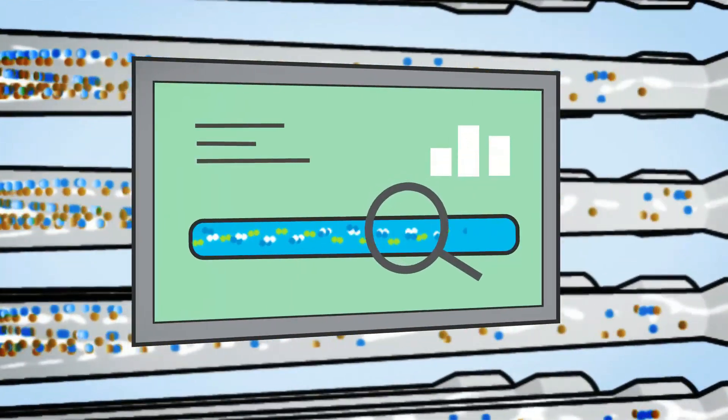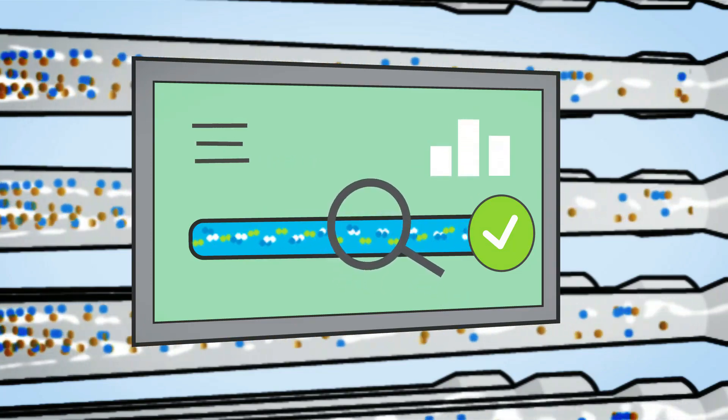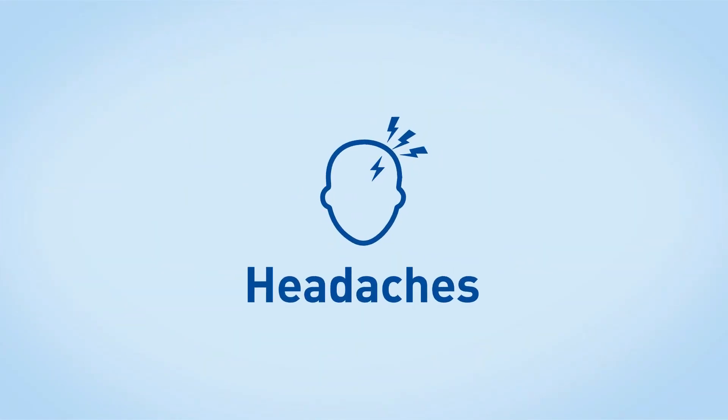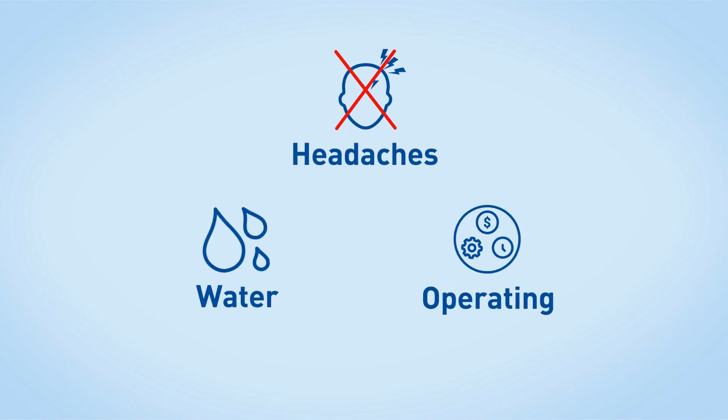The system adapts automatically to changes in feed water and operational needs. If operating requirements change, new parameters can be set at the touch of a button, even remotely. Alleviate maintenance headaches and dramatically reduce water and operating costs.